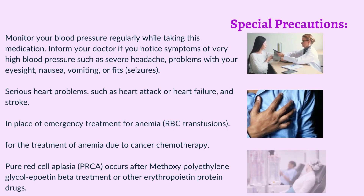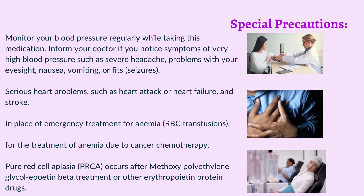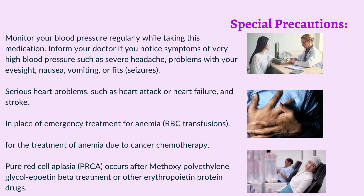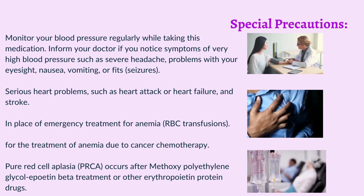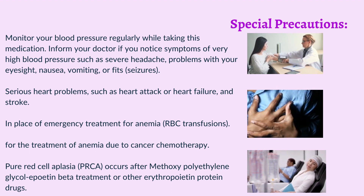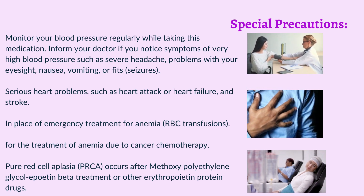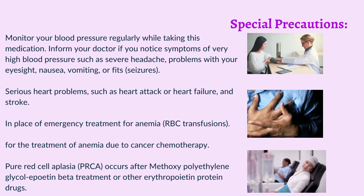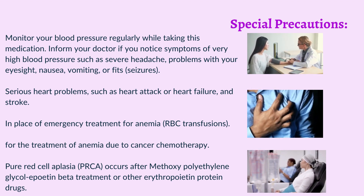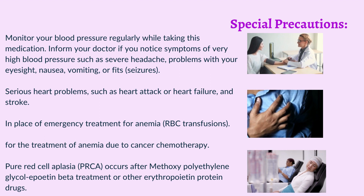Special Precautions: Monitor your blood pressure regularly while taking this medication. Inform your doctor if you notice symptoms of very high blood pressure such as severe headache, problems with your eyesight, nausea, vomiting, or fits/seizures. Serious heart problems such as heart attack, heart failure, and stroke. In place of emergency treatment for anemia, RBC transfusions. For the treatment of anemia due to cancer chemotherapy. Pure red cell aplasia (PRCA) may occur after methoxypolyethylene glycol-erythropoietin beta treatment or other erythropoietin protein drugs.